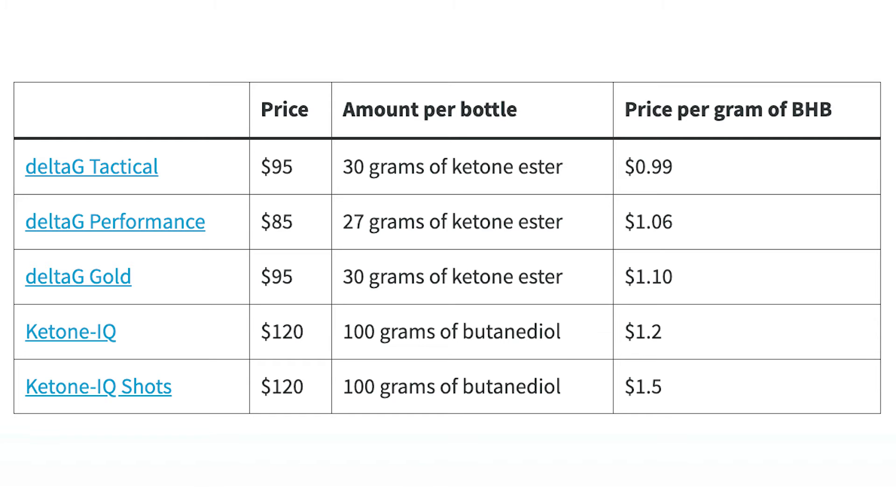The Ketone IQ shots are the most expensive product when adjusted for BHP, which isn't surprising since buying smaller versions is always more expensive than buying in bulk. There is a 50% price increase from getting Delta G Tactical — the most potent product — versus the Ketone IQ shots. You really have to break it down based on the value you get from the product instead of comparing list price or price per serving, which can be misleading.